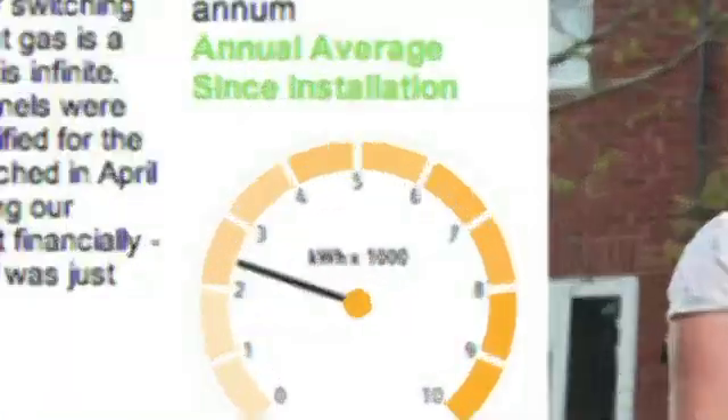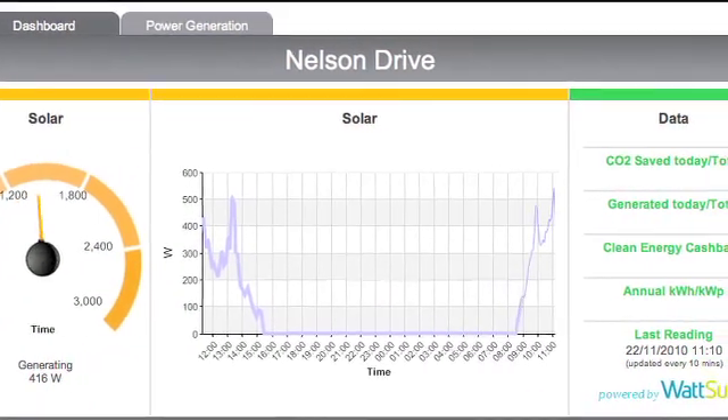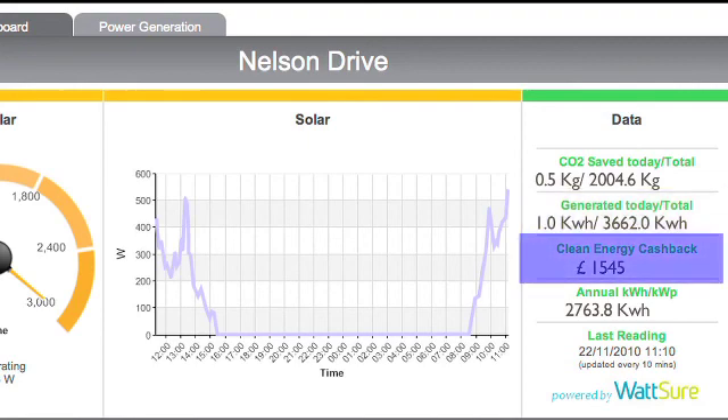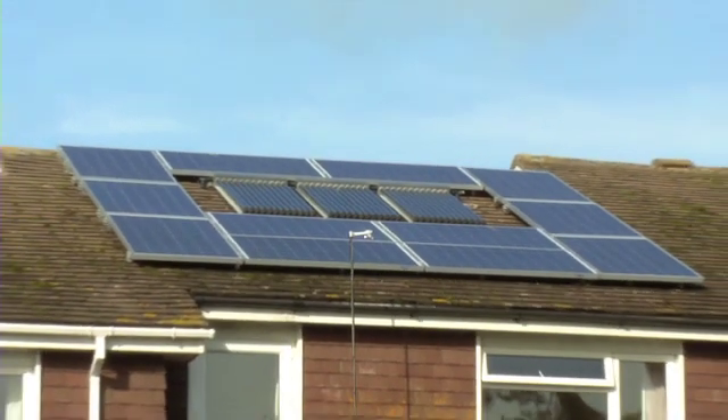Let's look at some figures for a typical PV installation using the Energy Conservation Group's unique remote monitoring system. This shows that the system has produced 3,662 kWh of electricity since it was installed. So that means the owner will have been paid £1,545 from the feed-in tariff scheme in just over a year, and will have saved approximately £300 from their electricity.